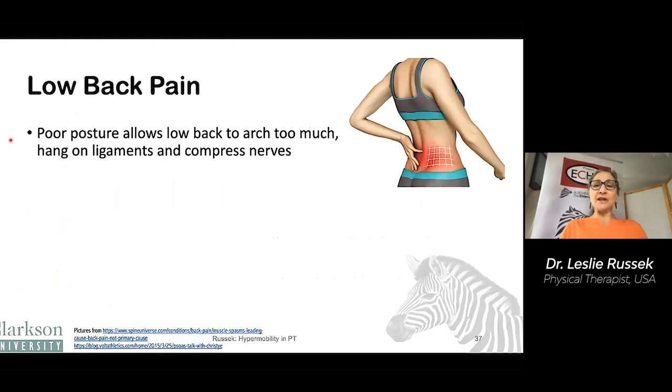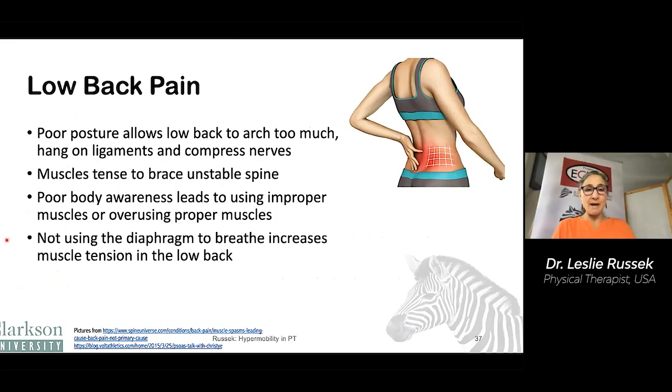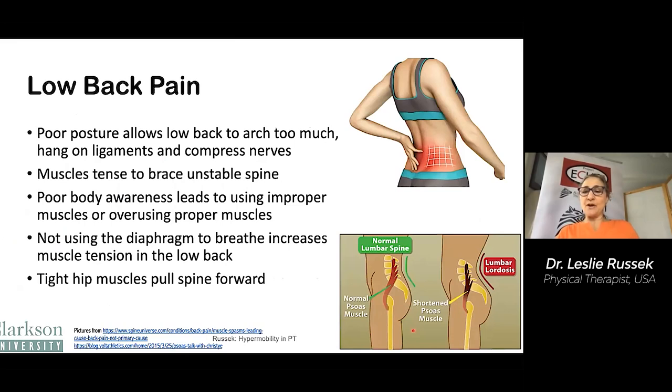Low back pain is common. It may be due to the poor posture that allows the back to arch too much, hanging on the ligaments or compressing the nerves, the muscles tensing to brace an unstable spine, poor body awareness, using muscles improperly, not using the diaphragm muscle as we talked about before, and having tight hip muscles. The hip muscles go from the thigh bone to the spine, and when they're tight, they pull the spine forward into that excessive lordotic posture.